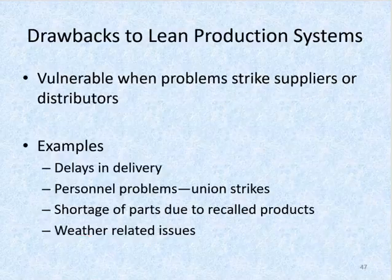The drawbacks of lean production systems: there are no inventory buffers. Lean producers are vulnerable when problems strike suppliers or distributors. There could be delays in delivery, personnel problems like strikes, or a shortage of parts due to recalled products or weather-related issues.